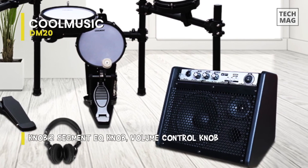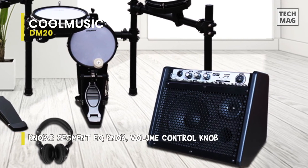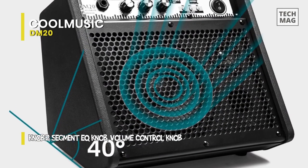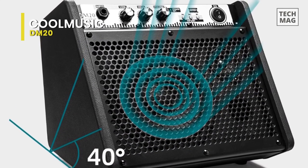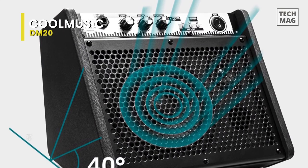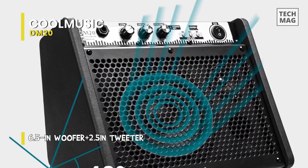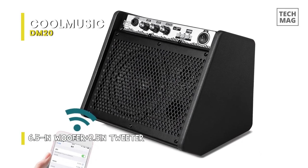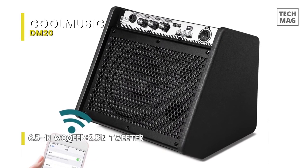Its angle design provides maximum coverage for a seated player, making it suitable for monitoring with the knobs reachable. The 6.5-inch woofer adds depth to different sounds with low frequencies, perfect for giving your drums a significant sound boost. Its 2.5-inch tweeter makes high-frequency sounds richer and more realistic regardless of volume or frequency.